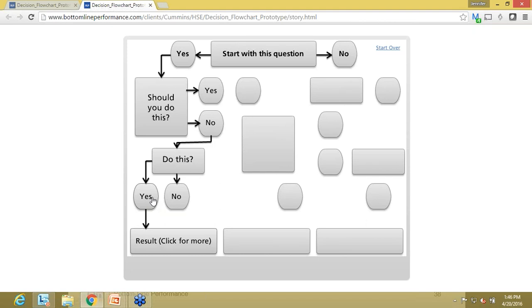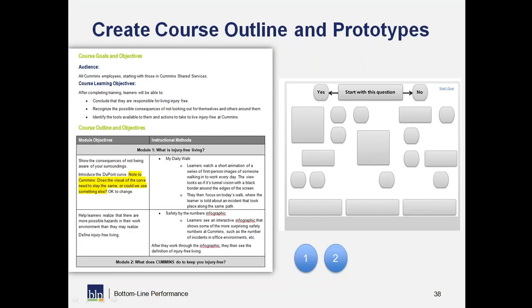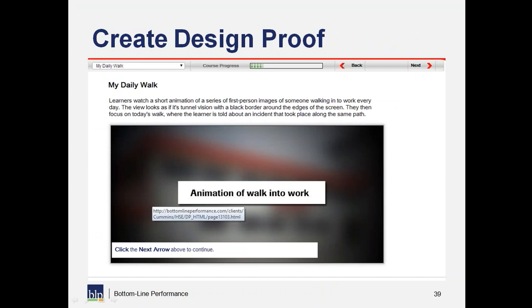Rather than spending a lot of calendar time writing a design document, I'm saying let's get building. Let's start working out what this thing really looks like so that you don't have to imagine what it's going to be. That really takes us to our next phase: the design proof.